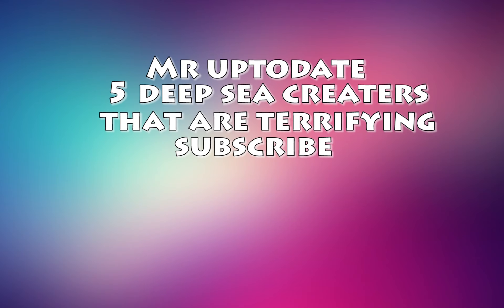Hello guys, welcome to Mr. Up-to-date. Today we're gonna look at the five most bizarre and terrifying creatures of the sea. So, grab yourself some snacks and enjoy the video.